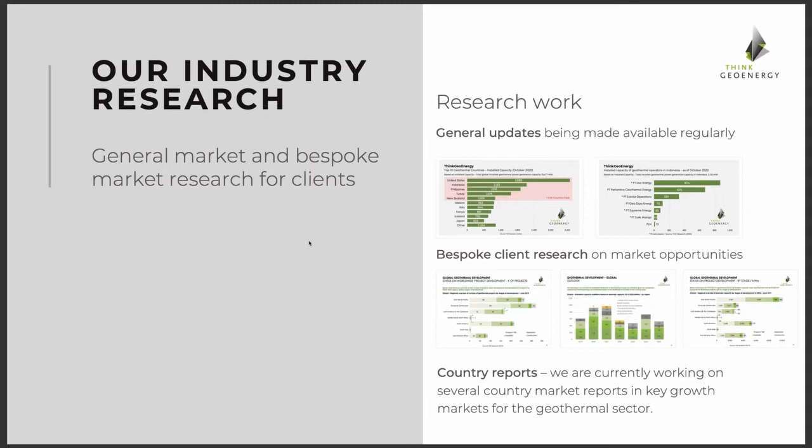I started working by accident in geothermal in a role for a bank. As part of that, we did a lot of high-level research on the geothermal market, trying to understand where development was happening and where developers were. At that time we couldn't find the data we needed to evaluate projects. We found a lot of technical details in research papers, but financial data and development overviews were very difficult to get. So I started working on this research, which is basically the basis of the work done with ThinkGeoEnergy.